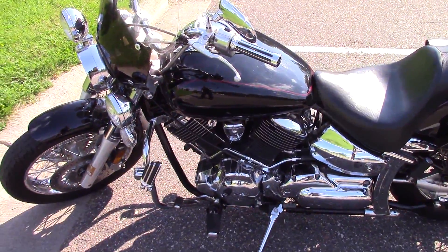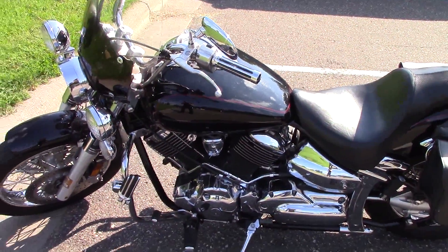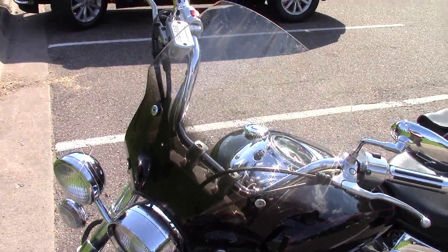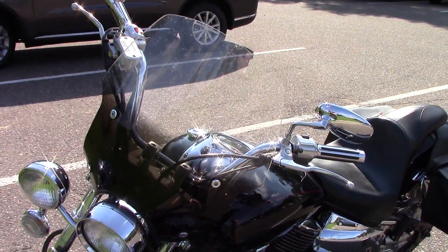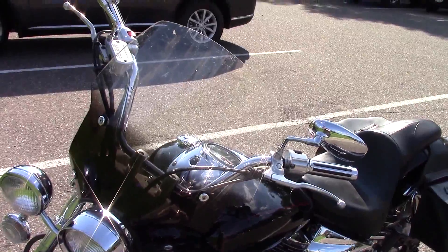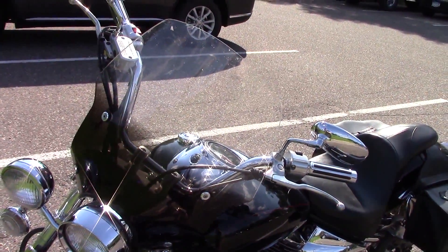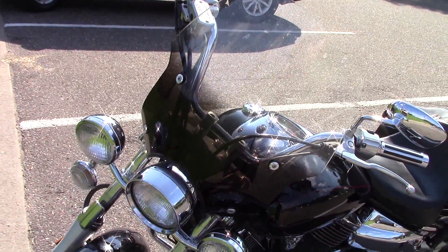A lot of the stuff on this bike isn't actually stock, but there are a lot of upgrades that were on this bike from when I got it. One of those is the narrow windshield. It's not too tall, fat, or wide, which is nice because it creates a nice little air pocket while you're riding. It's nothing too obnoxious, and it does have a nice little black tint towards the bottom near the headlights.